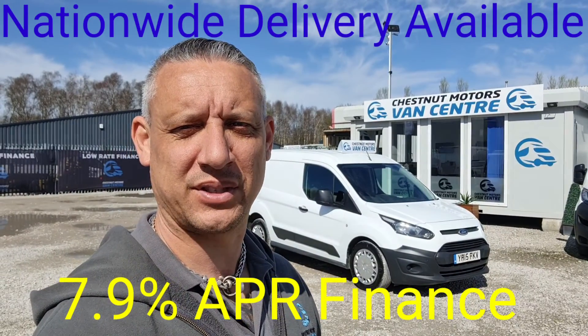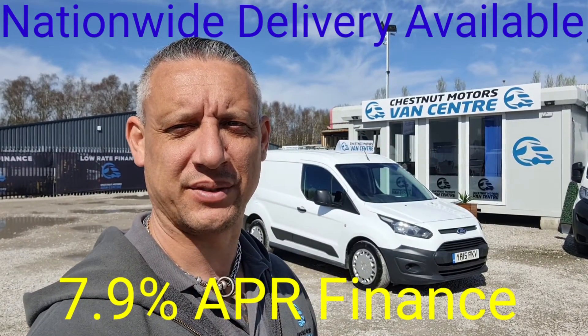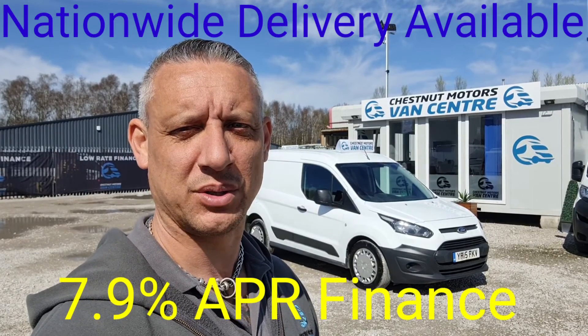So there you have it, guys. 2015 Ford Transit Connect, coming to you with a new 12-month MOT, full service history, six months warranty. Balance of finance and nationwide delivery also available.